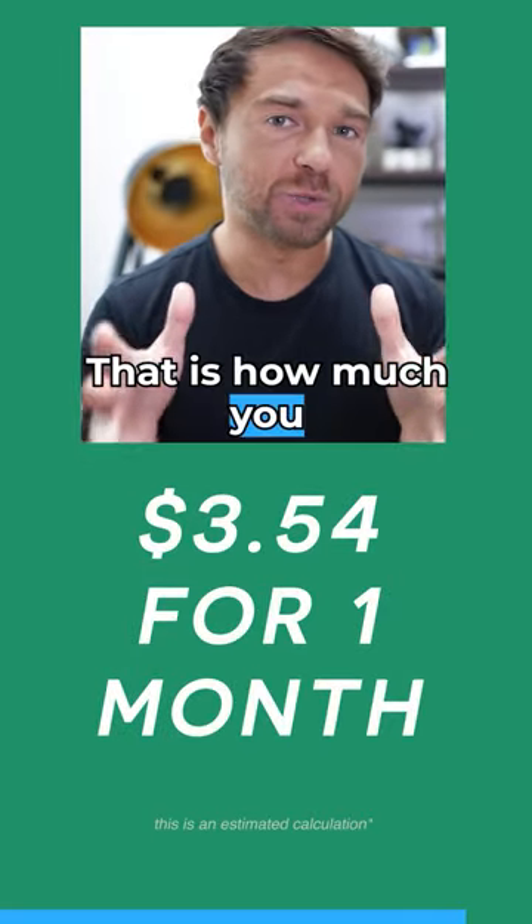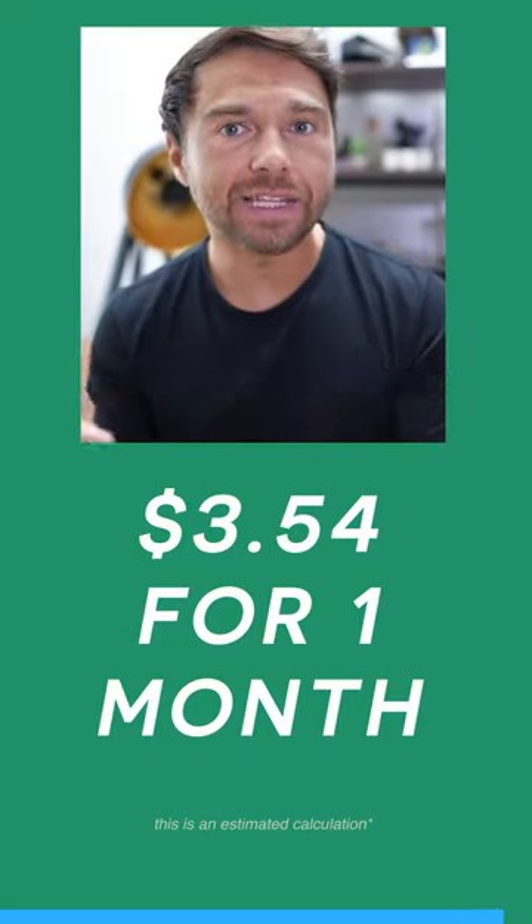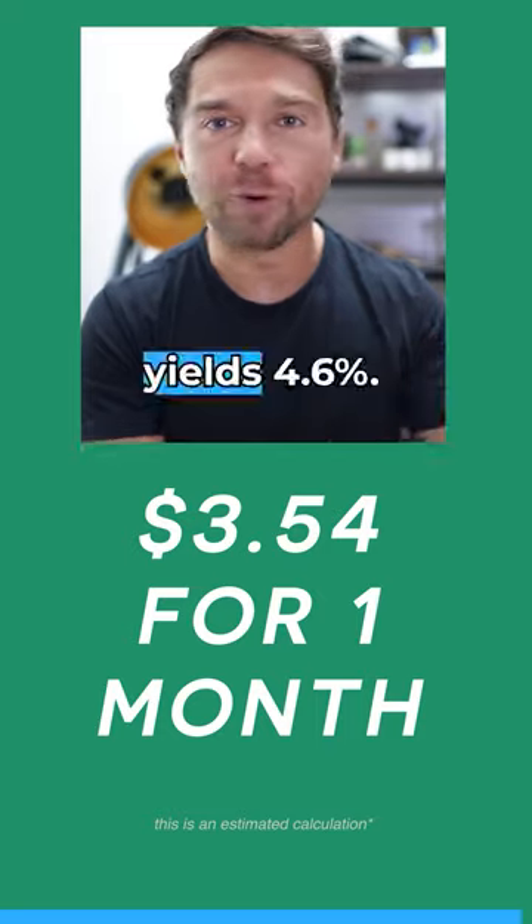That is how much you would make by investing $1,000 into today's 30-day treasury bond that yields 4.6%.